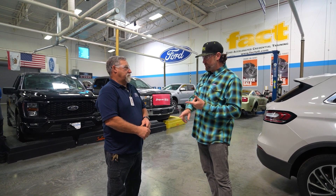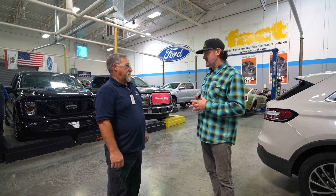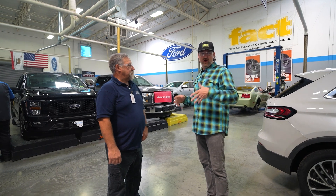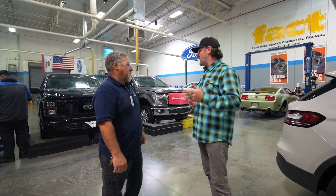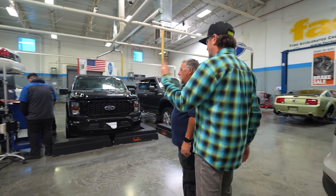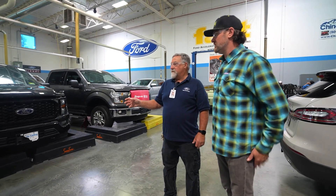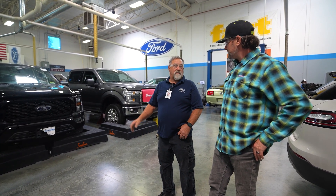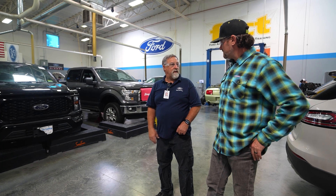Then they come to the FACT program and learn specifically Ford process, Ford controls, and Ford diagnostics — using the factory tools and factory cars. They've done some research in the classroom on web-based material, and now we've created an electrical problem in this vehicle that they're coming out to research before they actually attack it.